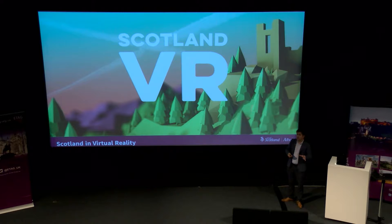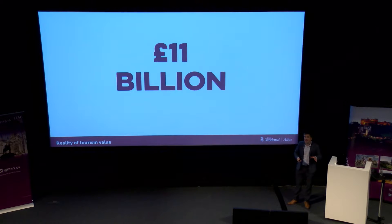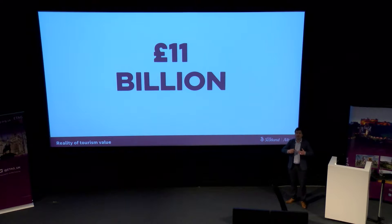Before we launch ourselves fully into the virtual world, I want to keep our feet firmly in reality for a minute. The reality is that Scottish tourism is worth £11 billion to the Scottish economy. It supports 8.2% of businesses and 9% of employment. Everyone in this room is pretty important — we're kind of a big deal because we all contribute to this figure. In order for this figure to maintain and grow, we need to constantly challenge what we do, from small processes to big product launches — how can we do things better for the visitor and engage them in a better way?